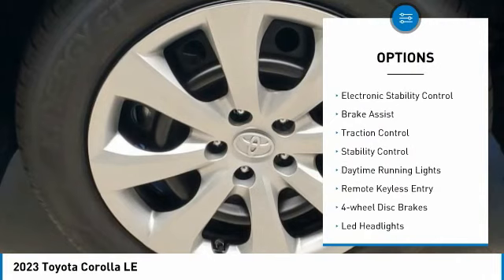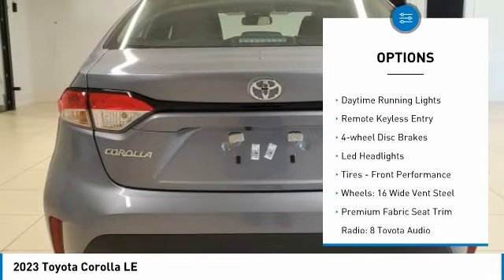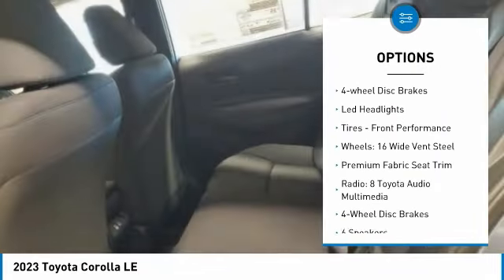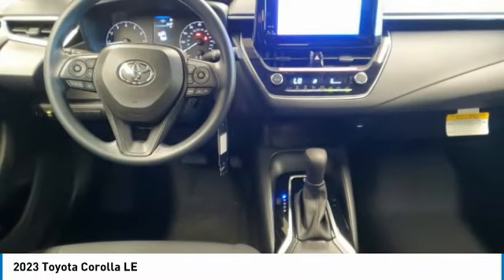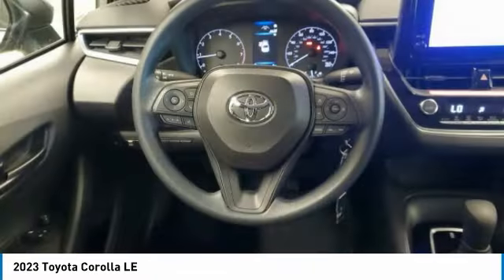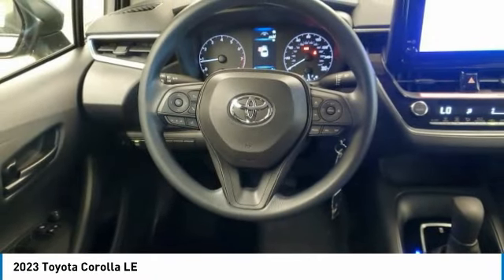Tire pressure monitor, electronic stability control, brake assist, traction control, stability control, daytime running lights, remote keyless entry, four-wheel disc brakes, LED headlights, tires, front performance.